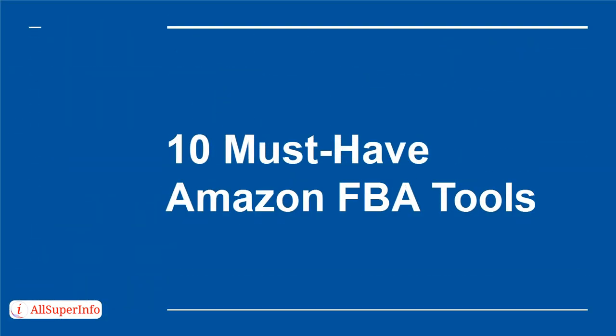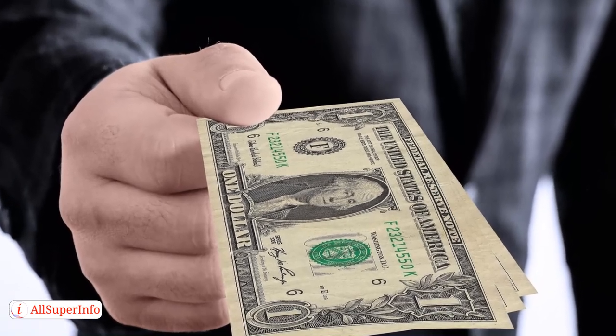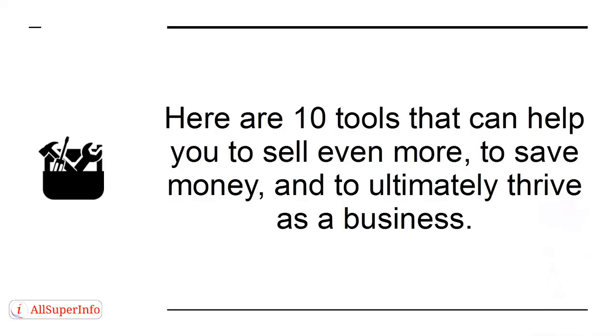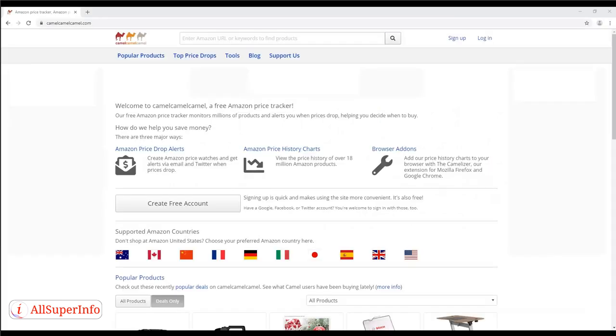10 Must-Have Amazon FBA Tools. Amazon is a powerful platform that makes it easy for sellers to make money via their FBA platform. While this is true, it can never hurt to get a little extra help. Here are 10 tools that can help you sell even more, save money, and ultimately thrive as a business. First: Camel Camel Camel — this tool lets you know about price drops and tells you about product sales ranks, giving you useful information you can use to react in real time.